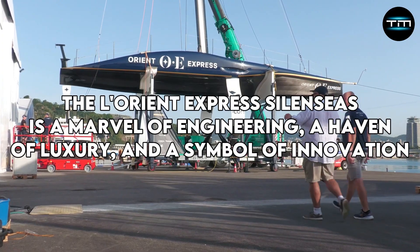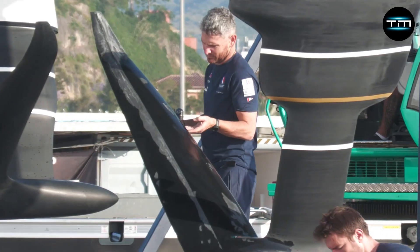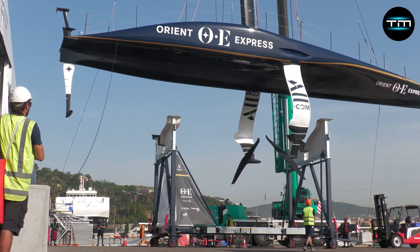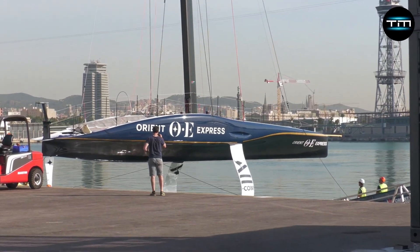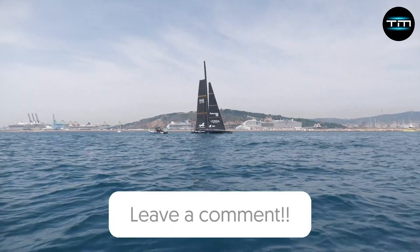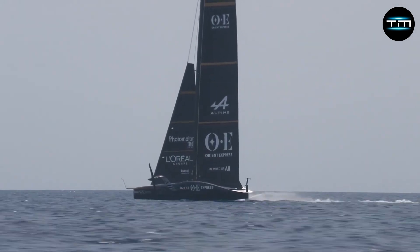The Lorient Express Silencius is a marvel of engineering, a haven of luxury, and a symbol of innovation — a vessel designed to redefine the way we experience the world's oceans, offering an unparalleled blend of comfort, sustainability, and exploration. Would cutting-edge engineering and luxurious amenities entice you to set sail on this colossal vessel? What aspects of the Silencius design do you find most impressive, and how do you think it will influence the future of luxury travel? Let us know your thoughts in the comments below. Like this video and subscribe to our channel for more explorations into the marvels of modern engineering and the future of luxury travel. Thanks for watching.